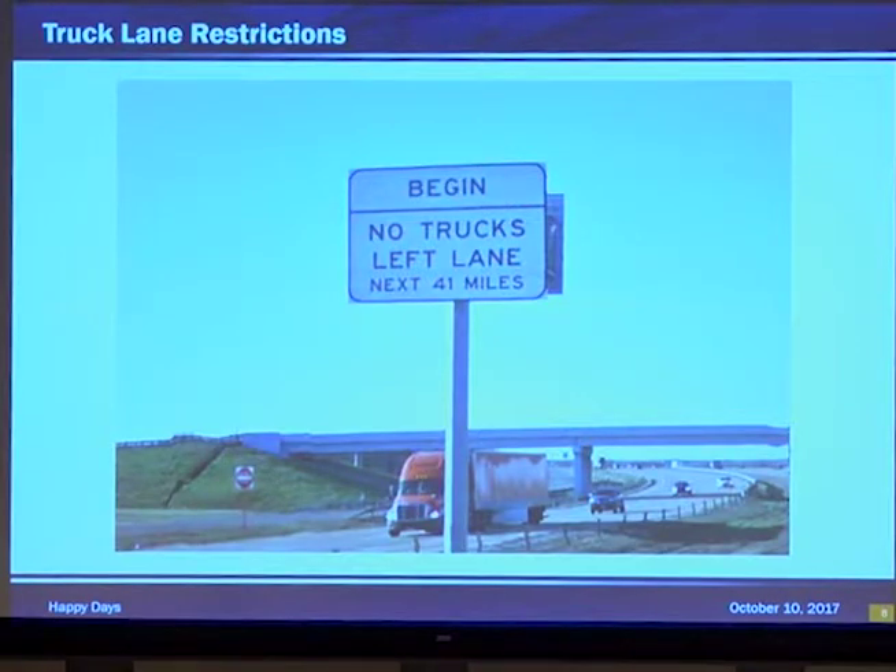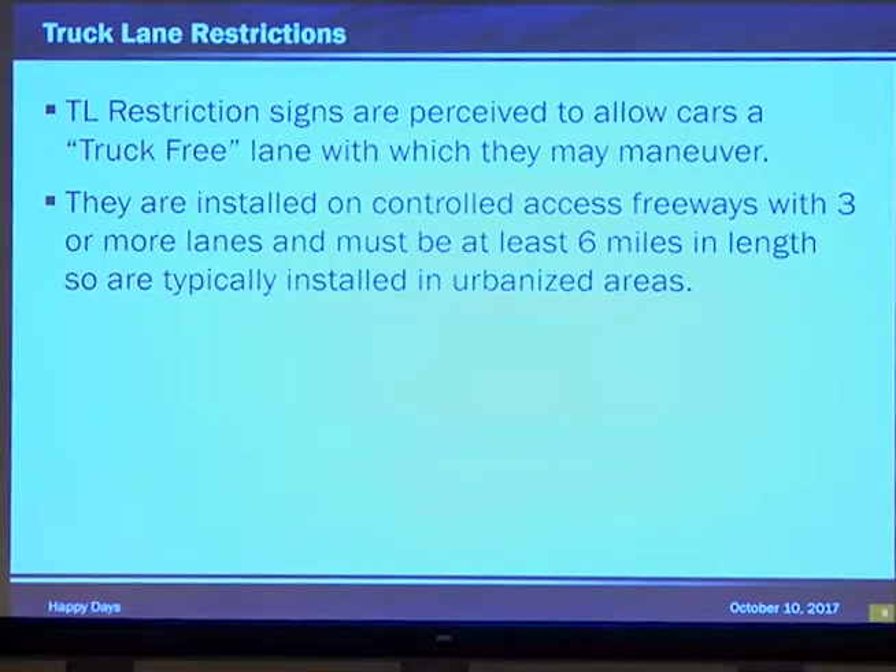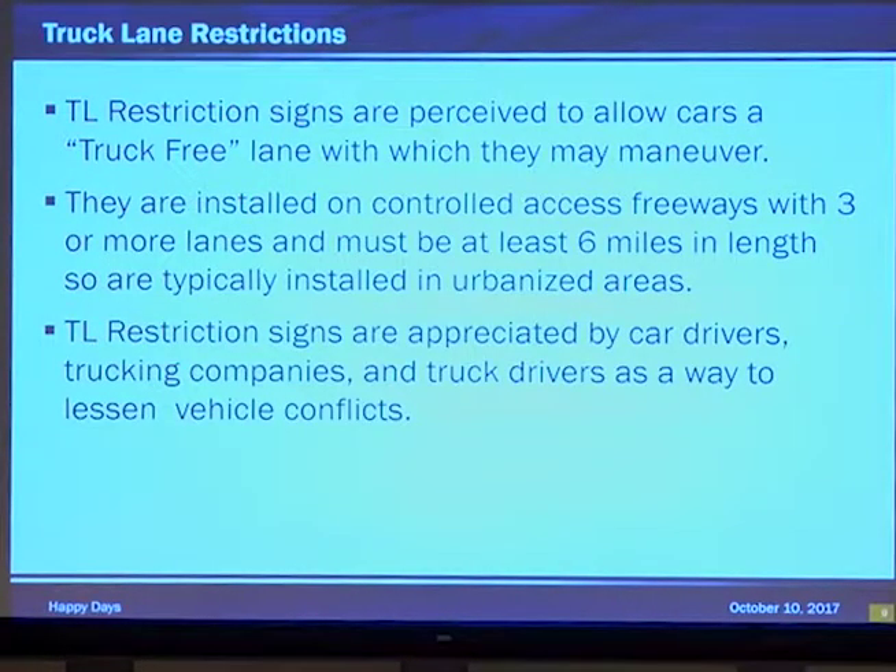Moving on to truck lane restrictions. Note our friendly orange compliant truck driver. Truck lane signs are perceived as a way to allow cars to freely maneuver — getting them away from that big truck that has slow acceleration and deceleration. They are installed at controlled access freeways with three or more lanes in a six or longer mile stretch in urbanized areas typically. Truck lane signs are appreciated by drivers, trucking companies, and truck drivers alike to lessen vehicle conflicts. Everyone's happy — and that never happens, which makes our happy day.